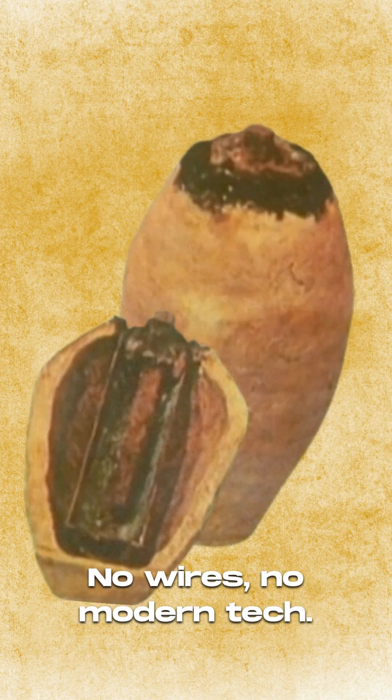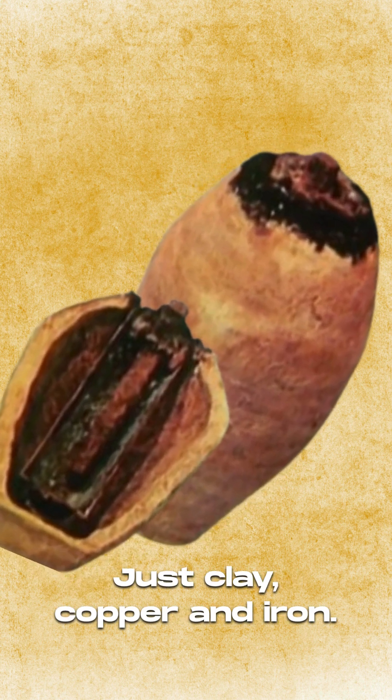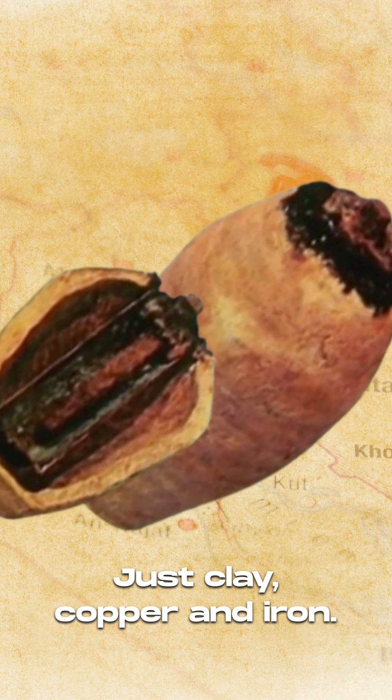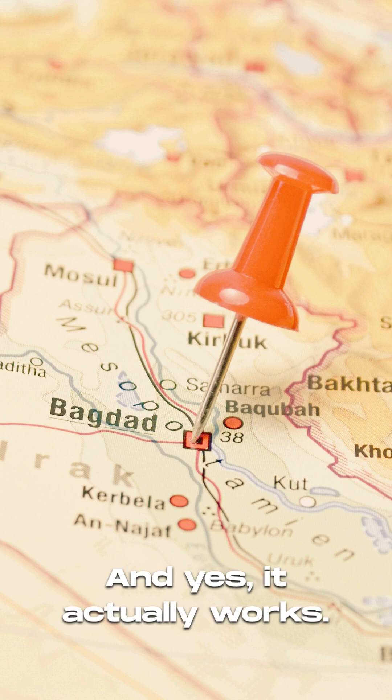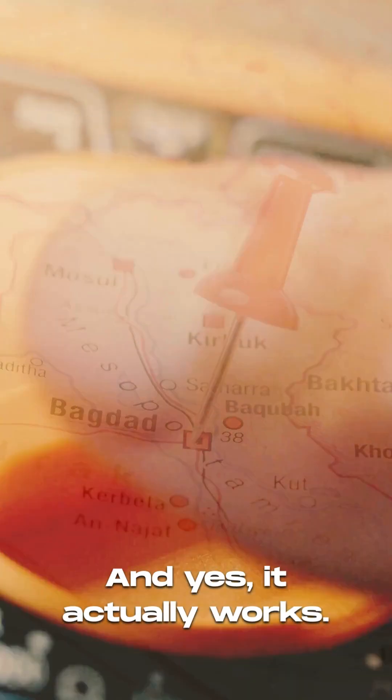This jar makes electricity — no wires, no modern tech. Just clay, copper and iron. Found near Baghdad, over 2,000 years old. And yes, it actually works.